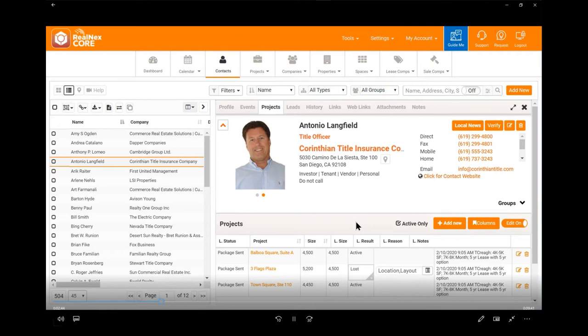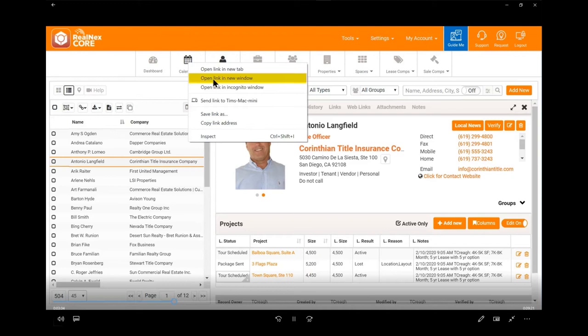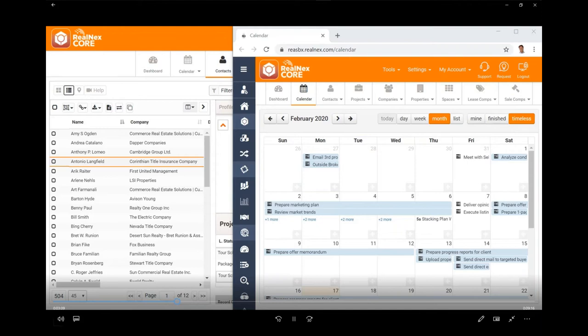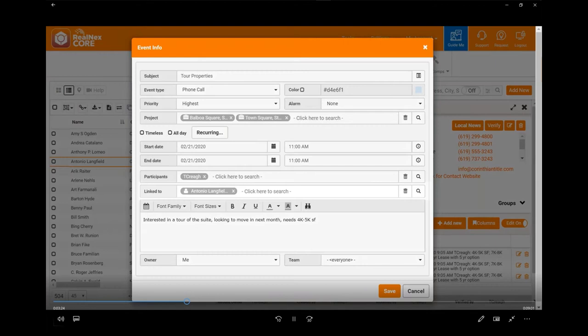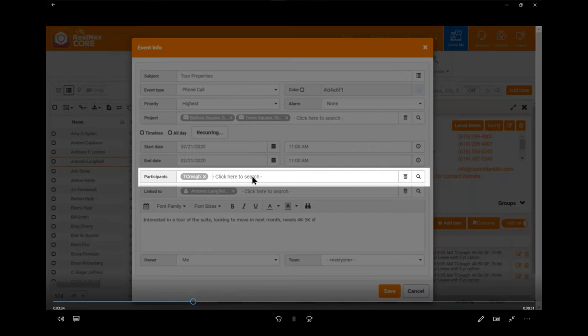Antonio says he's interested in Balboa Square and Town Square. I ask if he wants to tour them, and I can change their status to 'tour' right on the page without going to a dialog. I'm going to open the calendar in a new window — not a new tab — so I can still see Antonio's record while I look at the calendar. He asks for a time next Friday. I right-click Antonio's name and add an event right there. The record is automatically linked to Antonio, and I can include colleagues using the participants field so it shows up on their calendar too.